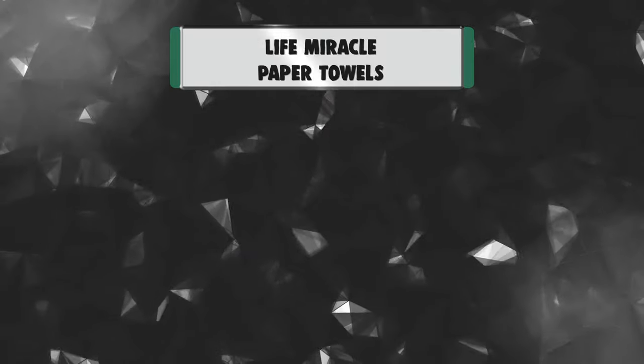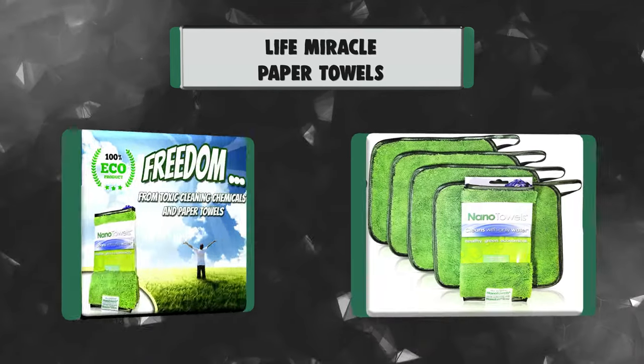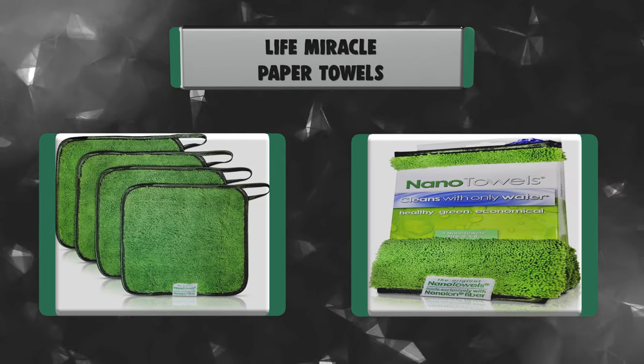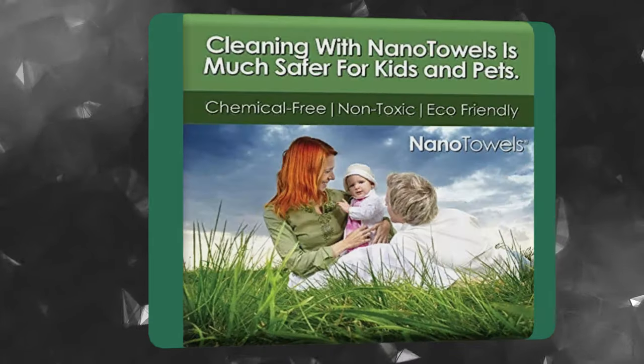Number 7: Life Miracle Paper Towels. The Nano Towels use proprietary Nanolon Fiber, the breakthrough fabric technology that cleans with only water, replaces expensive paper towels and toxic cleaners, and can help you save hundreds of dollars per year while making your home safer, healthier, and greener.